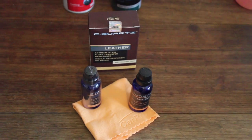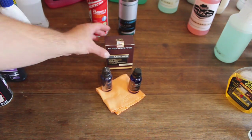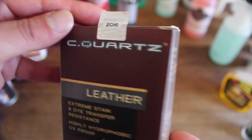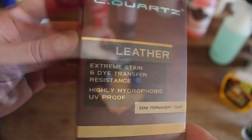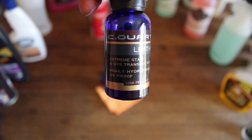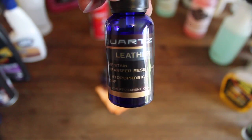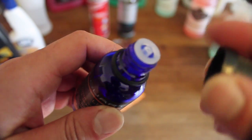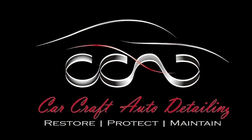Last but not least is C-Quartz Leather. This is a complete interior coating product for leather, vinyl, plastics, wood and really any non-porous material. It produces a hydrophobic finish with UV filters and up to two years durability, although in certain areas like steering wheels and gear knobs it'll struggle to achieve that sort of longevity. At about $80 for 30ml that'll do about two vehicles, it's pricey but an excellent product. I hope you found this video useful — please like, comment and subscribe if you want to see more, and I'll see you in the next video.